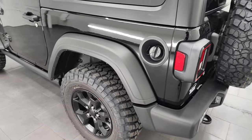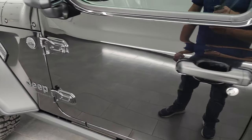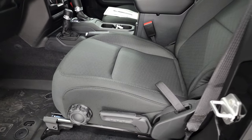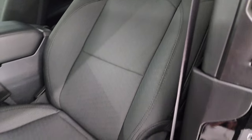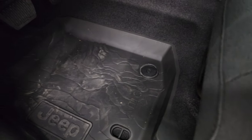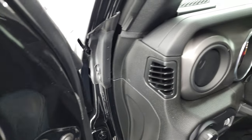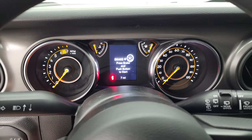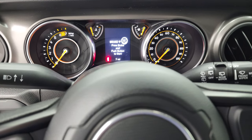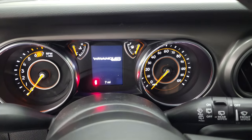Not much has changed for 2023 — they did add a couple of new colors, Reign and Earl Gray. Inside, the sport package is just about as simple as they come. You have manual adjust seats with height adjust, and they do have side airbags on the seats now. Those all-weather topographic floor mats are still my favorite floor mats. It has manual crank windows, but this one does have Bluetooth and cruise control, and also the tilt and telescopic steering wheel, which is a nice feature.